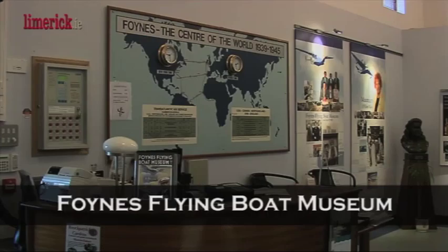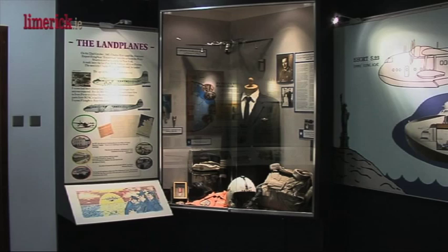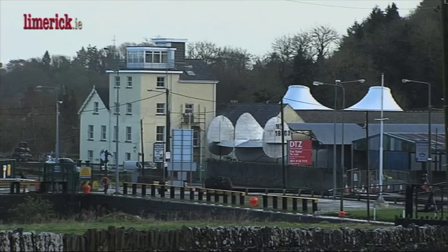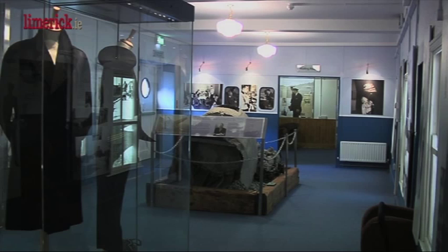The Foynes Flying Boat Museum, housed in the original terminal building in County Limerick, recalls that nostalgic era when Foynes became the centre of the aviation world from 1939 to 1945. The museum has a comprehensive range of exhibits and graphic illustrations where you can learn about the history of the flying boats in an authentic 1940s cinema featuring the award-winning film Atlantic Conquest. The original terminal building, radio and weather room, complete with transmitters, receivers and Morse code equipment, are also showcased at the museum.